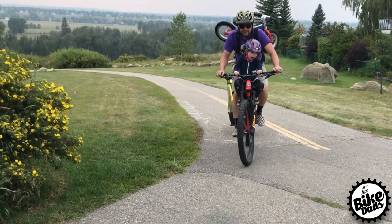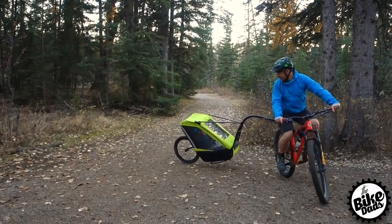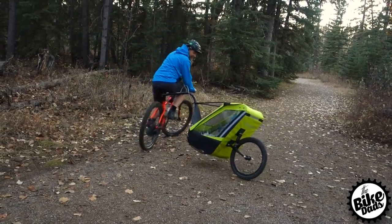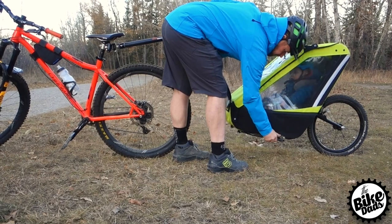Check out Tout Terrain's website, and if you're in North America, give Bike Bike a call to order the trailer. I've put all the links in the description below, and while you're there, don't forget to subscribe to our channel for the best in kids bikes.